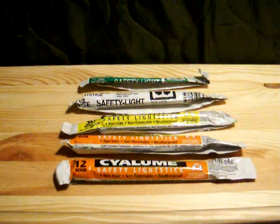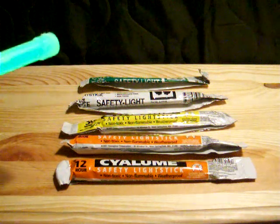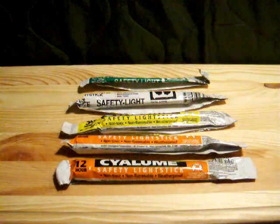I'll probably use these older ones first and make a point of replacing them with newer sticks. Anyway, I just thought I'd share that just because the expiration date is out doesn't necessarily mean these things won't still work. Hope you guys are doing good — take care.